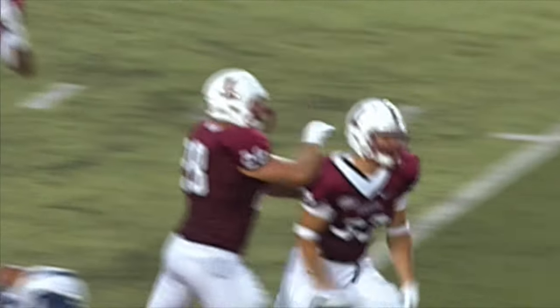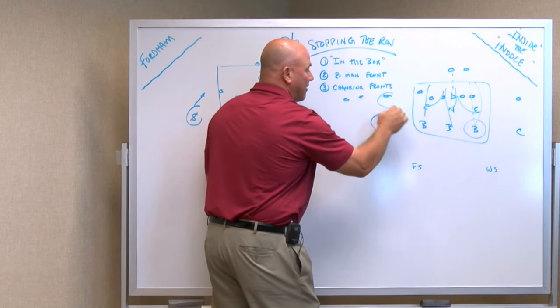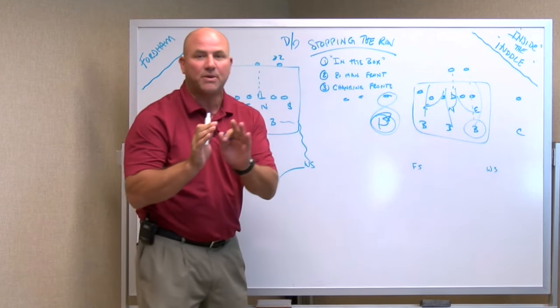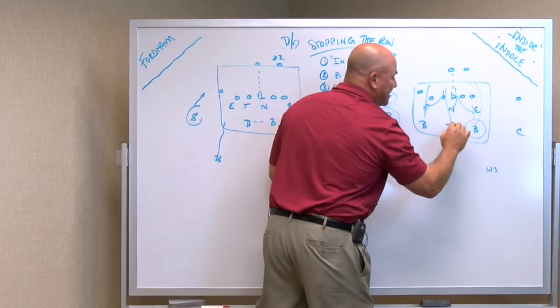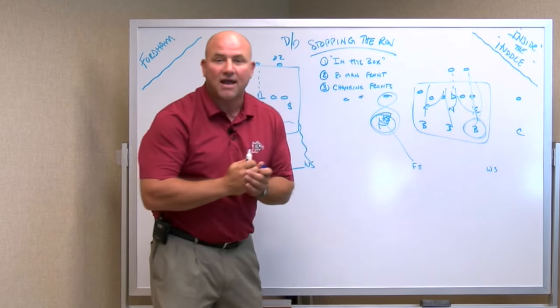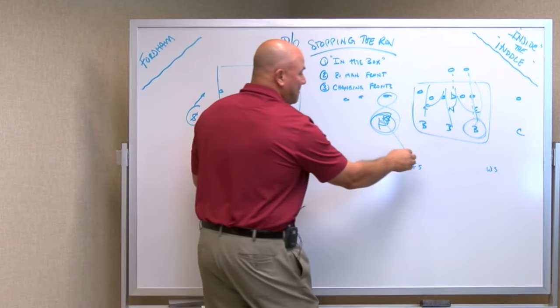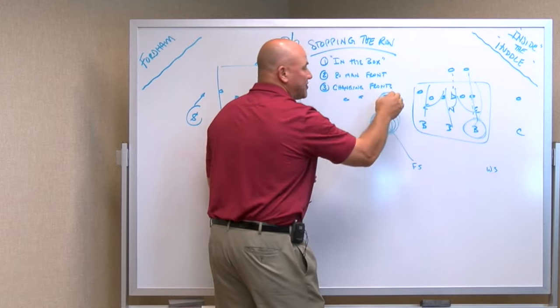If you create a linebacker to the field and say a trip set here, that linebacker against that inside slot is a bit of a mismatch. So by leaving the striker there and sliding the linebackers over in that three-three, you create a little bit better matchup for that linebacker on the back side. And by using a safety on the front side, it creates a little bit better matchup there as well.